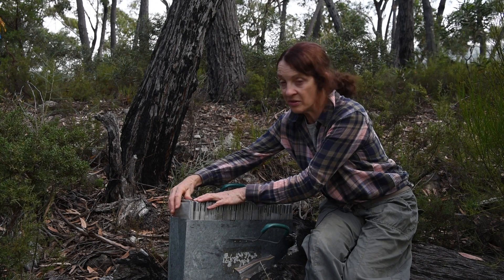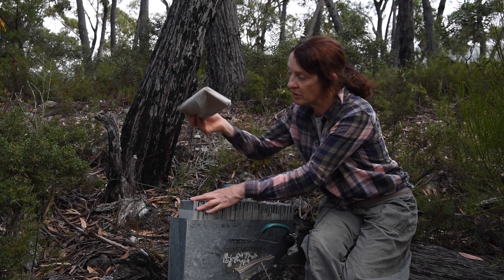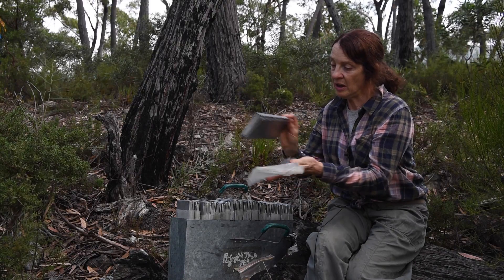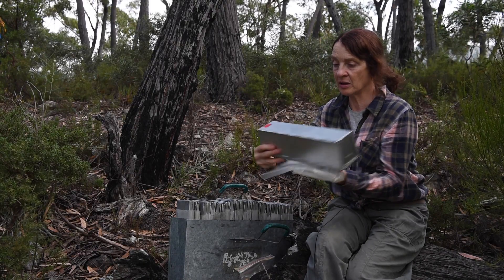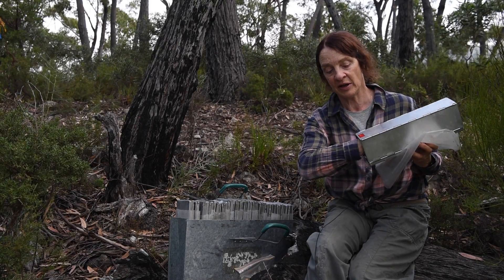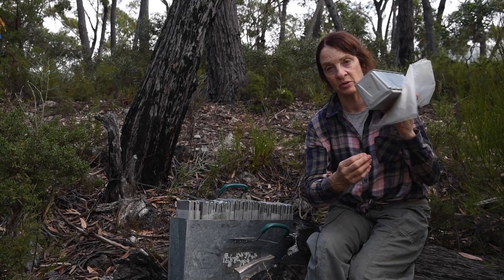When we go to trap the Smoky Mice and other small mammals, we use what we call an Elliott Trap, which is a little metal folding trap — like a little box that has a little trip plate inside. When the mouse walks onto the plate, the door closes.